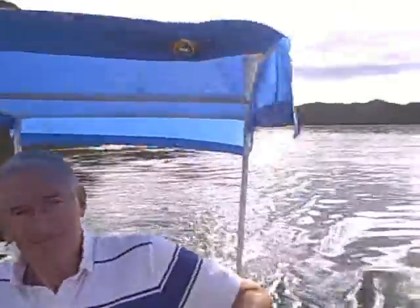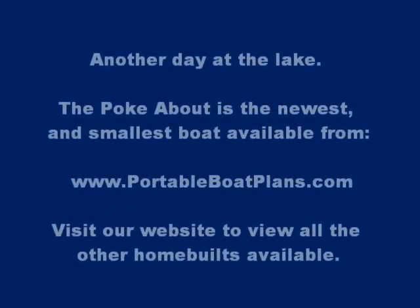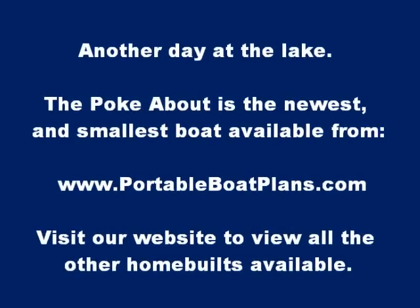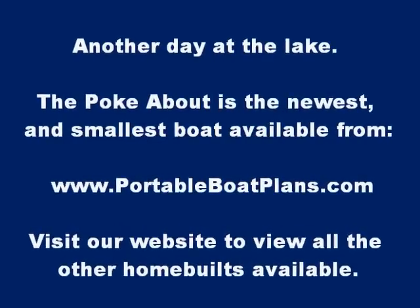I'm going to sign off here. Hope you enjoy the video. See you later.